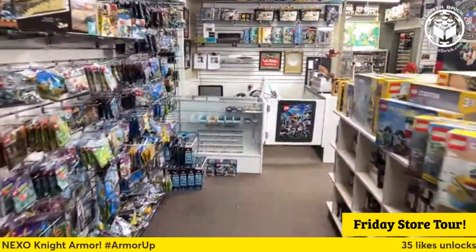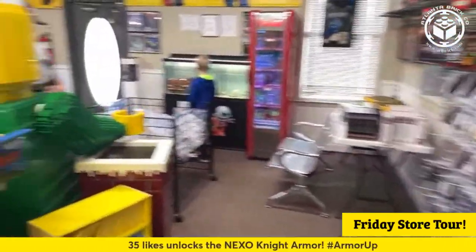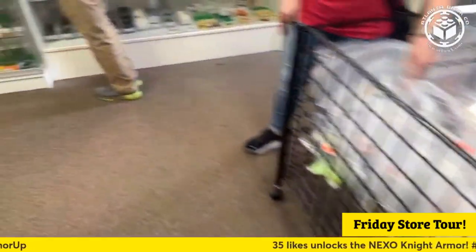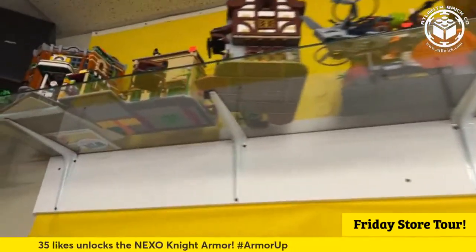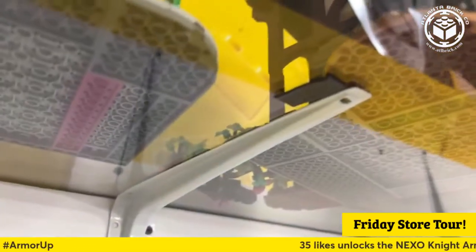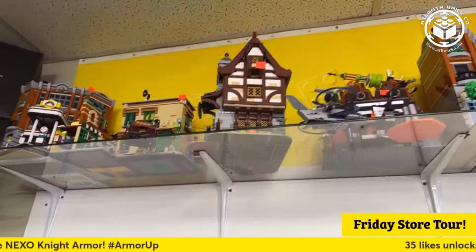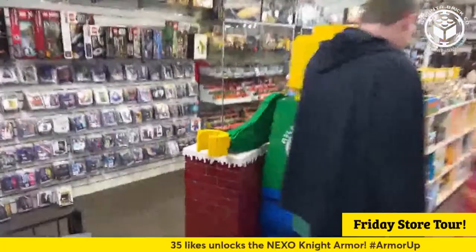Mark, do you have a used Medieval Blacksmith shop? That's a good request. I see one up there — it looks like it is $150. I see a tree back there, looks a little bit like it's been chopped down. There's also the cart that goes with it. That one's $150, and I think it's $170 or $180 for the sealed-in-box version, which we should have as well.